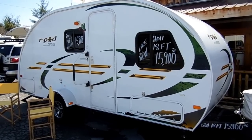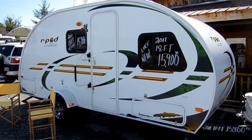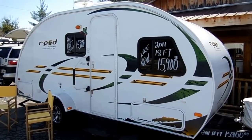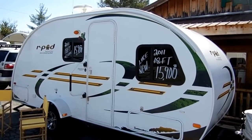Good afternoon folks, Big Bo here with another great teardrop camper value from Parkway RV Center. I've got a great looking 2011 R-Pod 181G teardrop camper today.